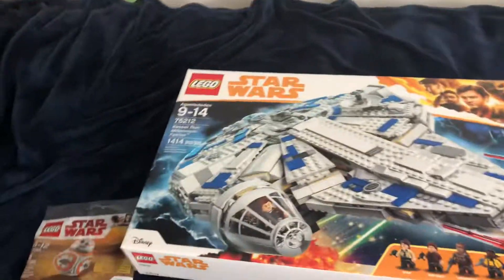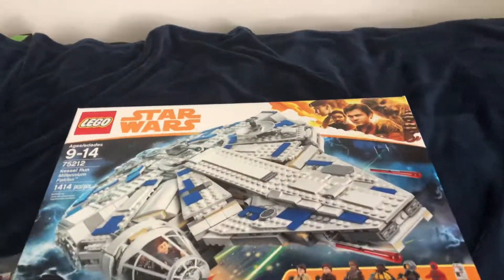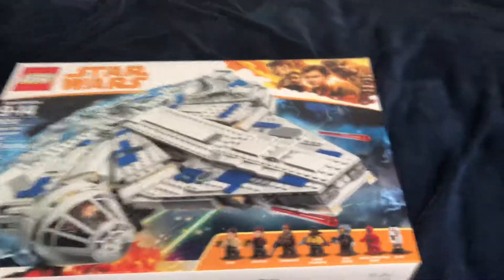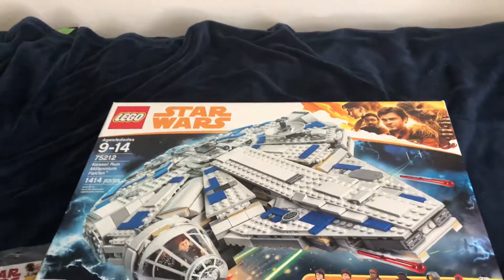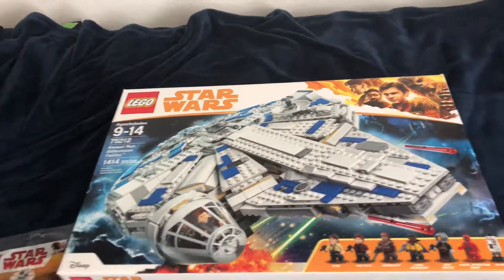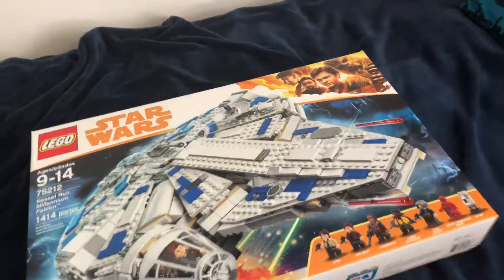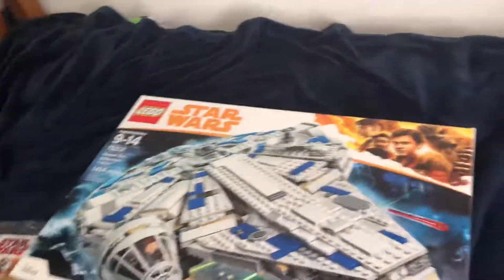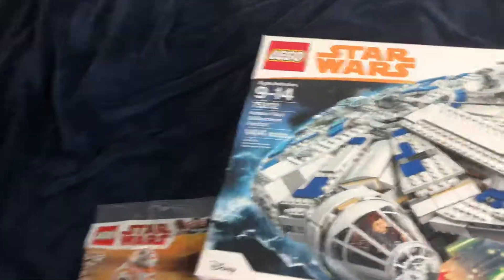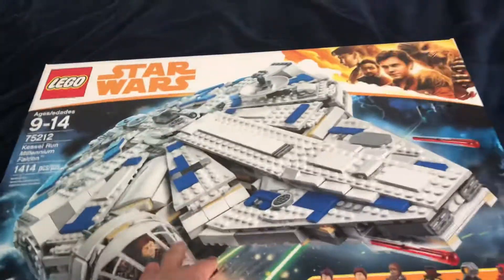I'm also getting Yoda's hut, which should be here later, and there might be a new Jaguars jersey coming too. I'm really happy to get all this, although I won't be able to build it until Monday or Tuesday, so I probably won't be able to make a collection video of all the Han Solo sets until next weekend.